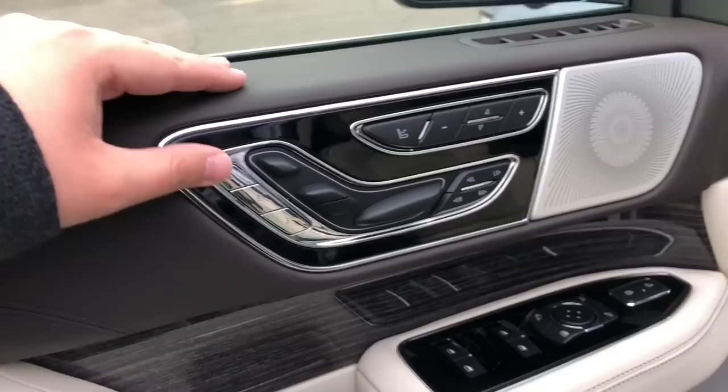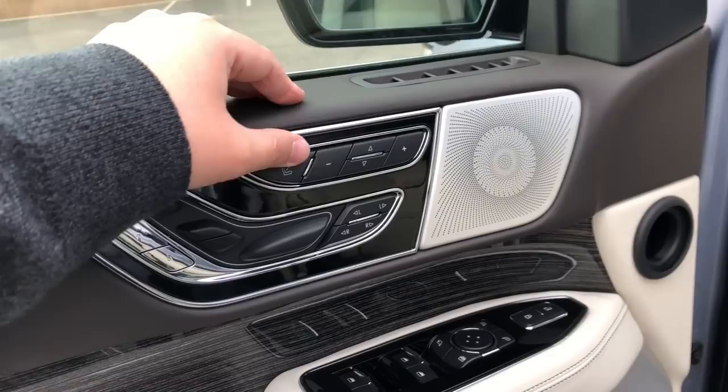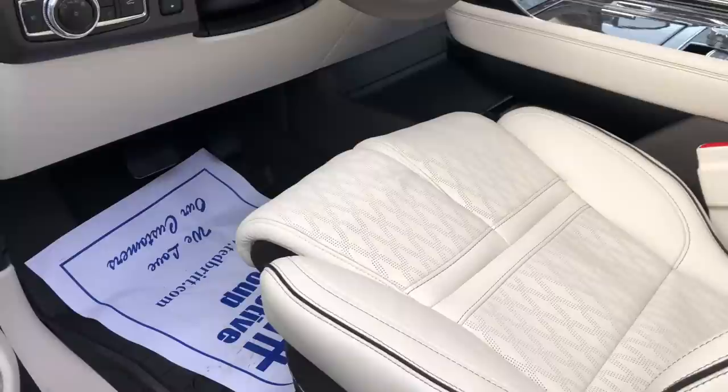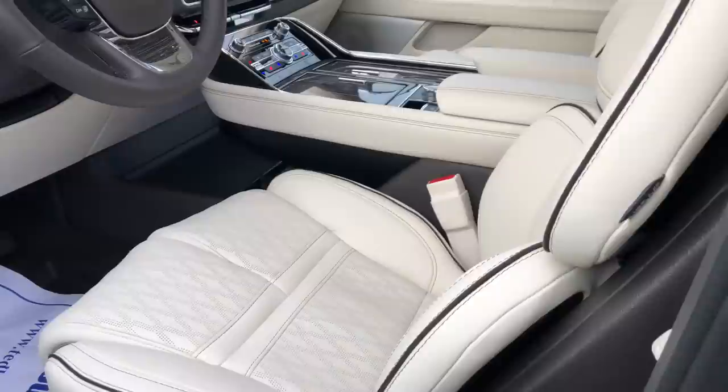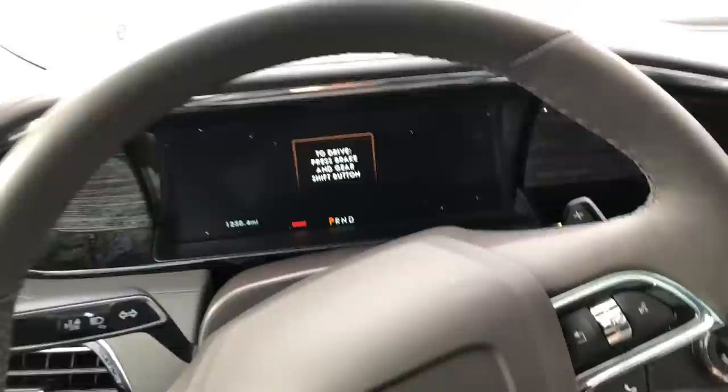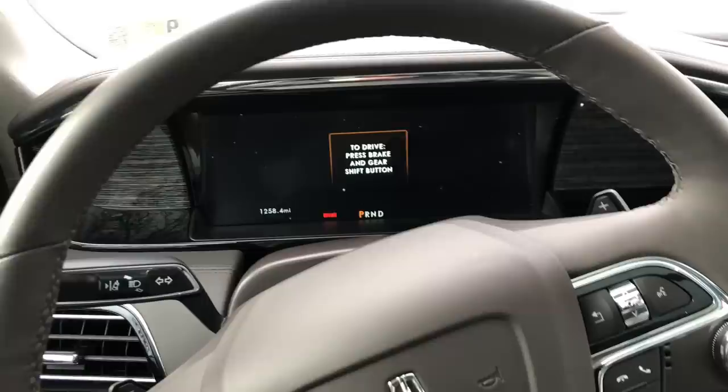Moving on to the interior up front, you're going to see these Perfect Position seats, which contour to every single part of your body. They really remind you that you're in the Black Label, top-of-the-line trim, with every single feature including individual thigh adjustment extenders, shoulder adjustment, and headrest adjustment. You can really contour this for a uniquely comfortable experience. Taking a step into the interior, luxury welcomes you with that amazing 12-inch display.